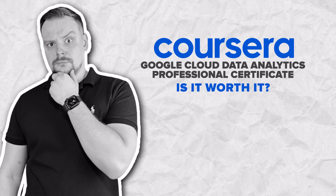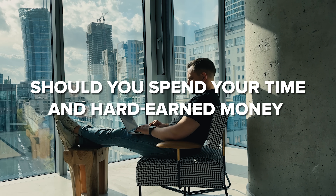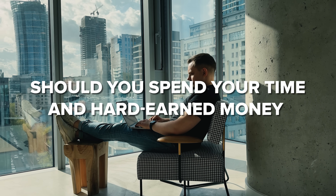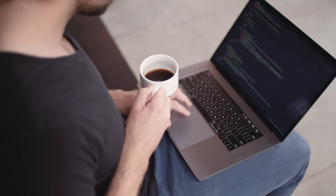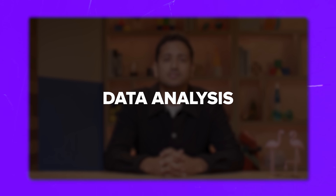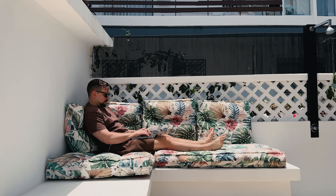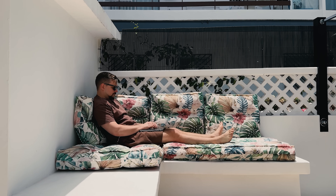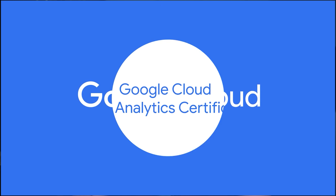Should you spend your time, energy and hard-earned money on this course series? I think that if you are a complete beginner, this is a great way to start. You might not learn everything you need to know, but it still gives you solid knowledge. This certificate gives you practical skills in data analysis, cloud computing and data visualization — all highly valuable in today's job market. You get to work on real projects, build a strong portfolio and prepare for a rewarding career in cloud data.